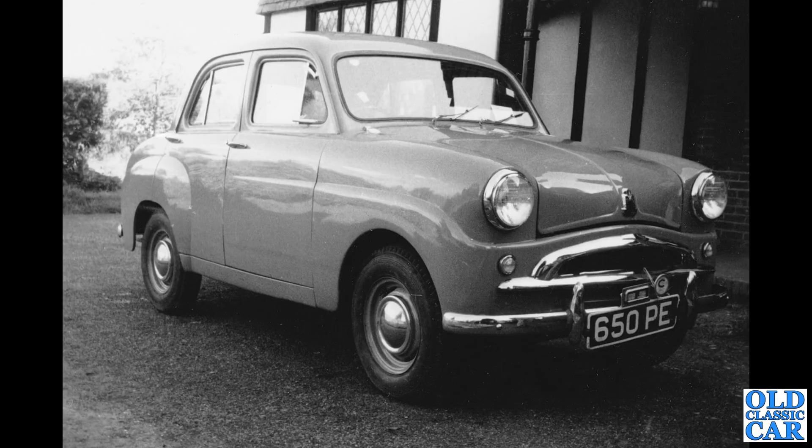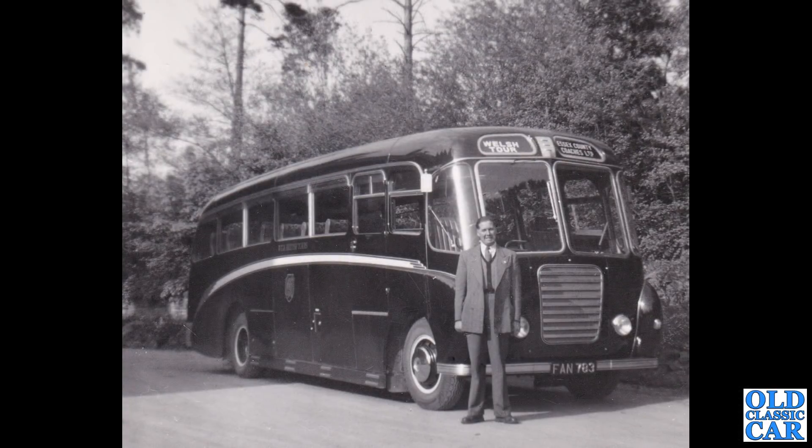Next up, a very smart Standard Vanguard of the mid-1950s. There's a trade plate hanging on the front, so it could well be a brand new example being delivered. I'm not quite sure where this was — there are no notes on the back. Quite often people put notes on the back of these photographs and it really helps, as it would have in this case.